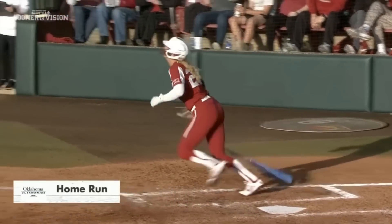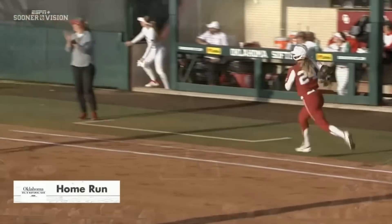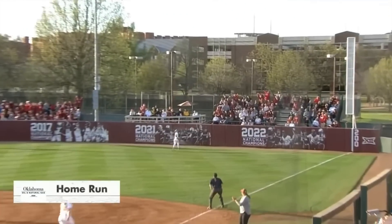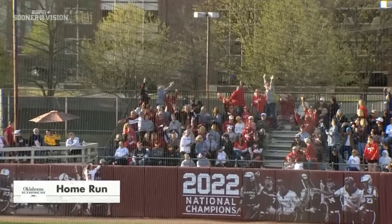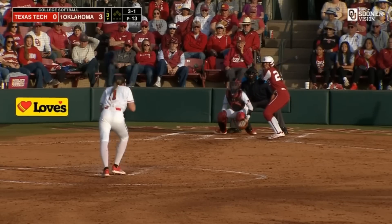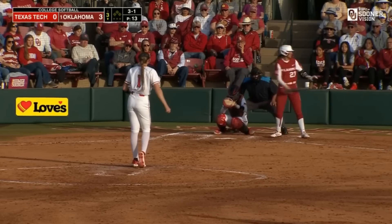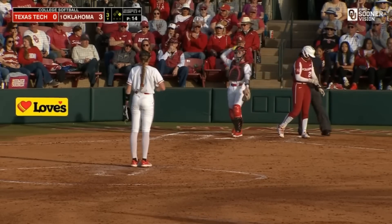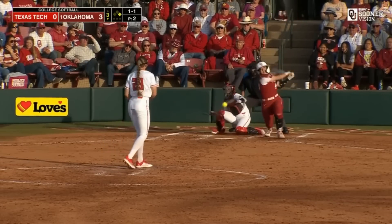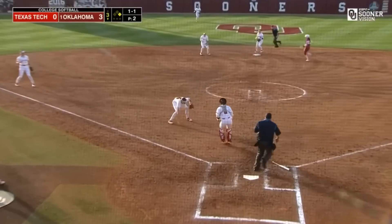That was a no-doubter. You saw her go opposite field off the end of the bat in the first inning, and here she absolutely rips this off the hip on the inside corner — over the batter's eye, over the scoreboard. She's now in her second appearance in Big 12 play, and that ball is going to end up close — safe!